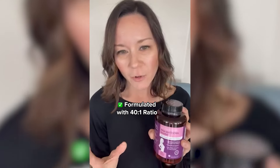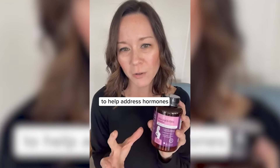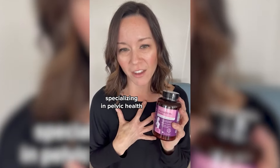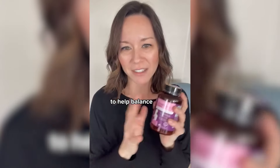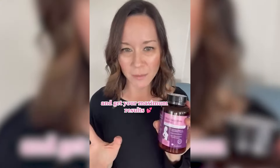It is specifically formulated with a 40 to 1 ratio to help address hormones and support balance of the hormonal system. And as a doctor of physical therapy specializing in pelvic health, I wanted to make sure we used the highest quality ingredients. So we also included some vitamin D to help balance and make everything absorb really well so that you can feel better and get your maximum results.